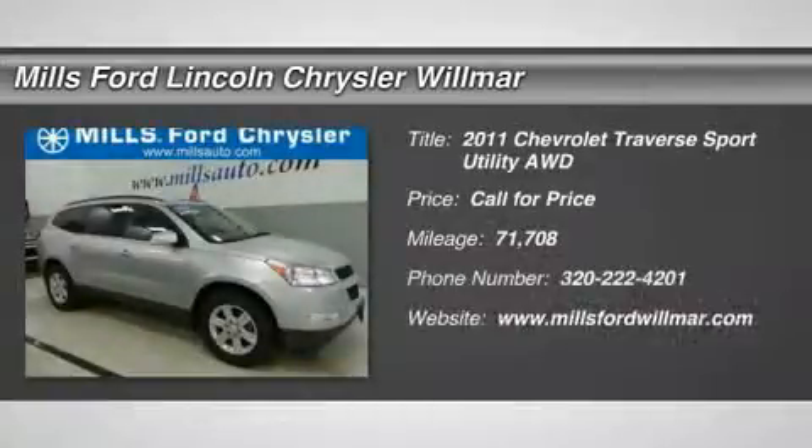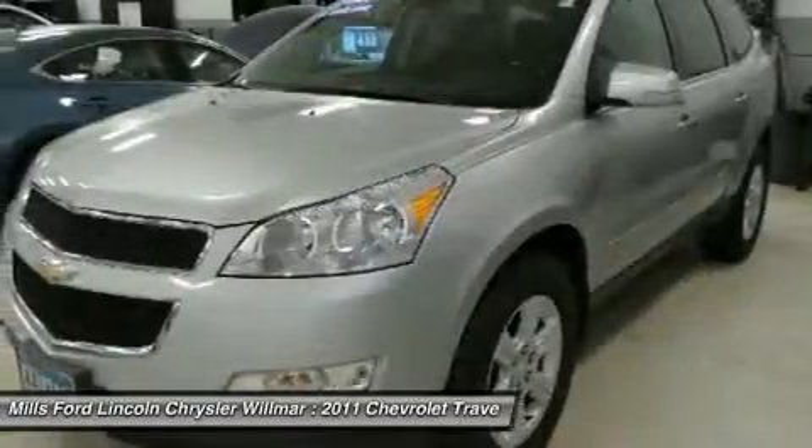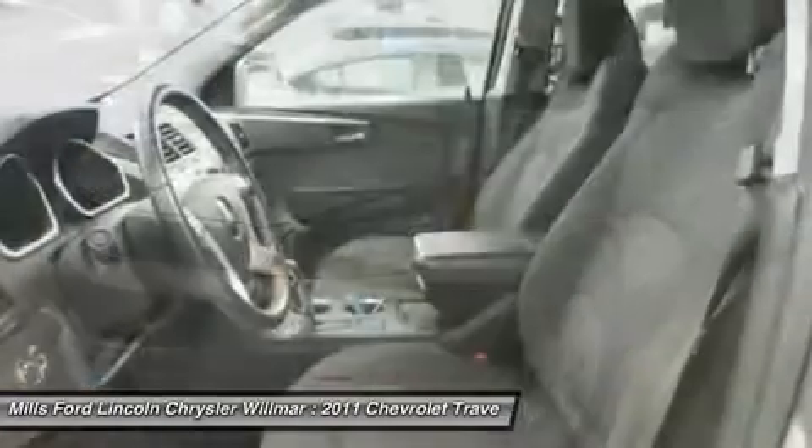2011 Traverse. The Chevy Traverse is more stylish than minivans and far more fuel and space efficient than truck-based SUVs. Crossovers like the Traverse are excellent family vehicles.